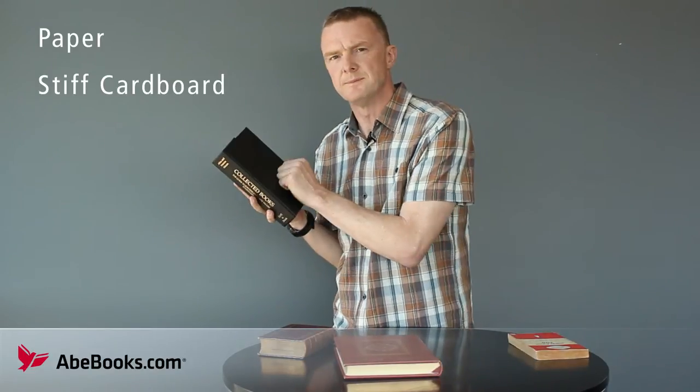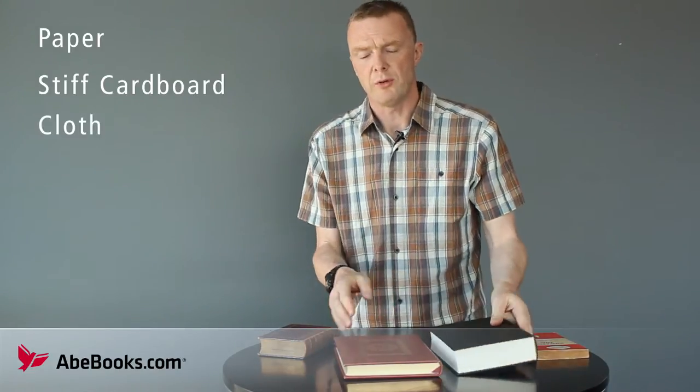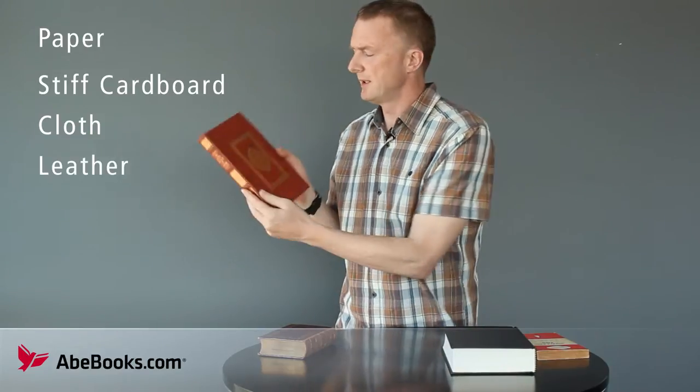The binding is the outer covering of a book that protects and holds together the pages inside. Today's mass-produced books are bound in paper, or a stiff cardboard, or cloth, or perhaps leather, if you're lucky.